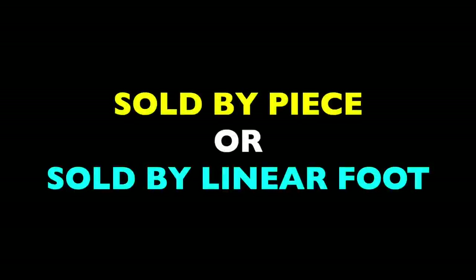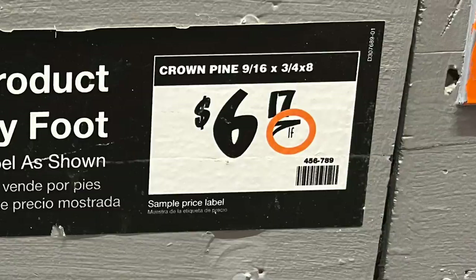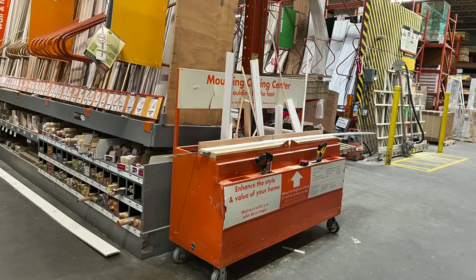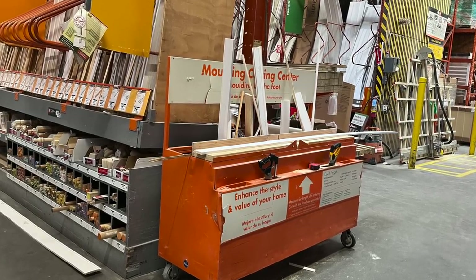In most of the big box stores and even some mom and pop lumber yards, trim lumber typically comes in two designations: sold by piece, or sold by linear foot. You'll usually see this denoted somewhere on the product display — it may be a little "LF" to indicate linear foot. This means that particular piece of trim in that bay can be purchased by the linear foot. So you can take that longer piece to the cut station, measure out your desired length, cut it off, and just pay for that section.